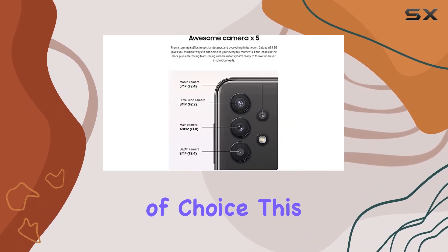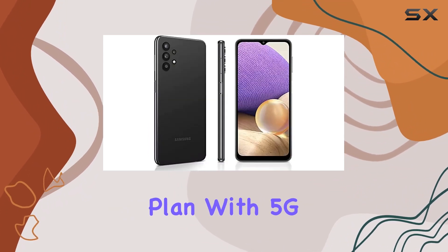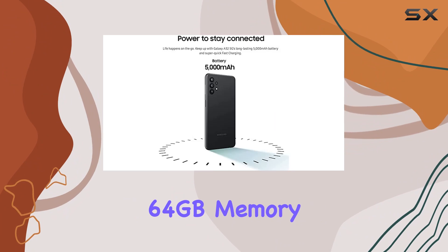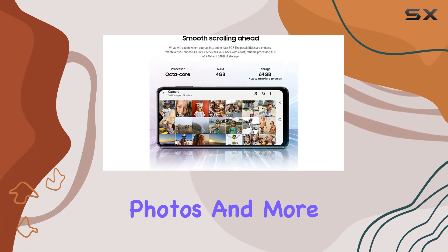If Boost is your carrier of choice, this could be a seamless integration into your existing plan. With 5G capabilities, you're set for faster data speeds, making streaming, gaming, and browsing a breeze. The 64GB memory storage capacity provides ample space for apps, photos, and more, catering to the needs of everyday users.